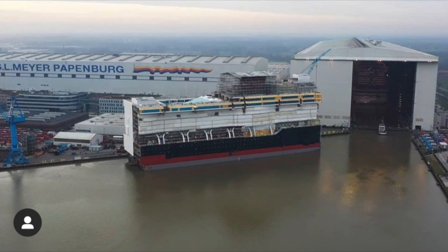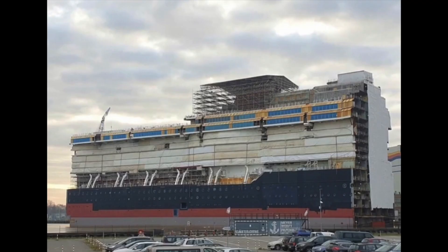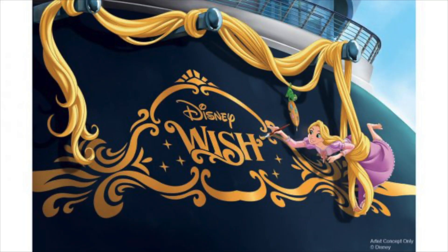Odyssey of the Seas went up the River Ems for her river conveyance to do sea trials. When that took place, the Aida Cosma — sister ship to the Aida Nova and similar to the Carnival Mardi Gras — moved into the building hall where Odyssey was, with all her mega blocks already assembled. Once Odyssey was gone and Aida Cosma had the dock to herself, this made room for the first mega block of the Disney Wish, which finally came out.